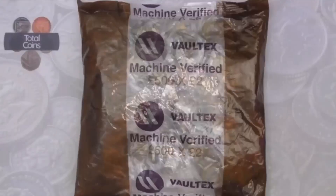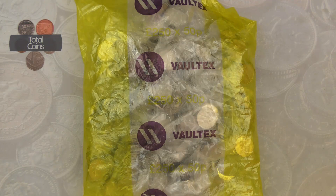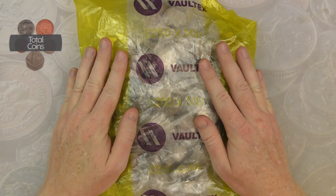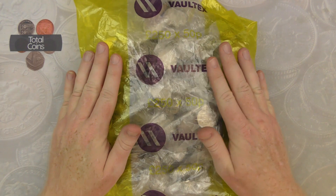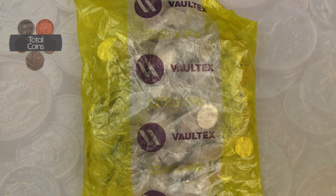Hi everyone, thanks for joining me. Welcome back to Total Coins. In today's video we're going to be doing another 50p coin hunt. We've got our sealed bag of £250 in 50ps that we're going to be going through, looking to try and fill up some more slots in our album. But before we get to the hunt, let's have a quick look at the album and see what we're looking for.